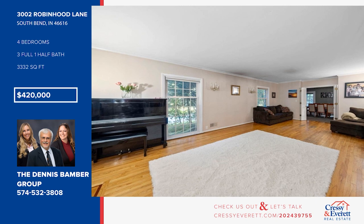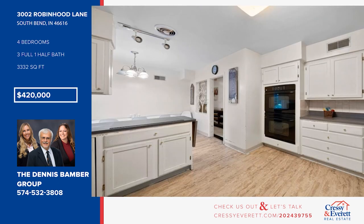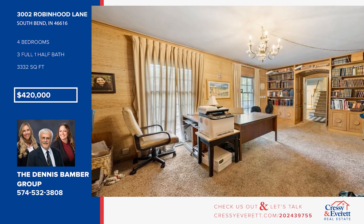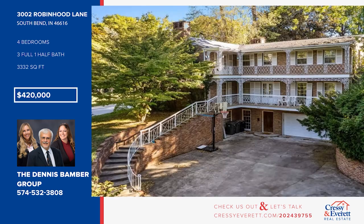Reminiscent of New Orleans' French Quarter, this charming home boasts wraparound decks with ornate railing and trim. The home offers a living room with hardwood floors and a fireplace, a formal dining room, and a kitchen with tons of white cabinetry. There are four bedrooms and three and a half baths, plus a lower level with a family room and more. Call the Dennis Bamber Group.